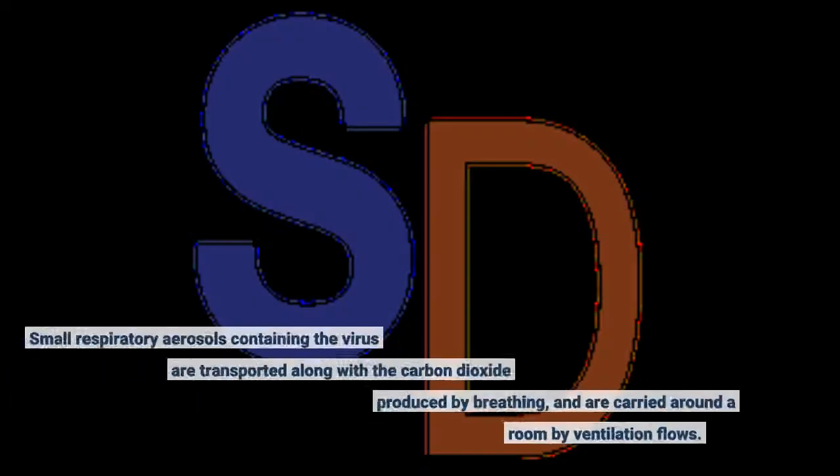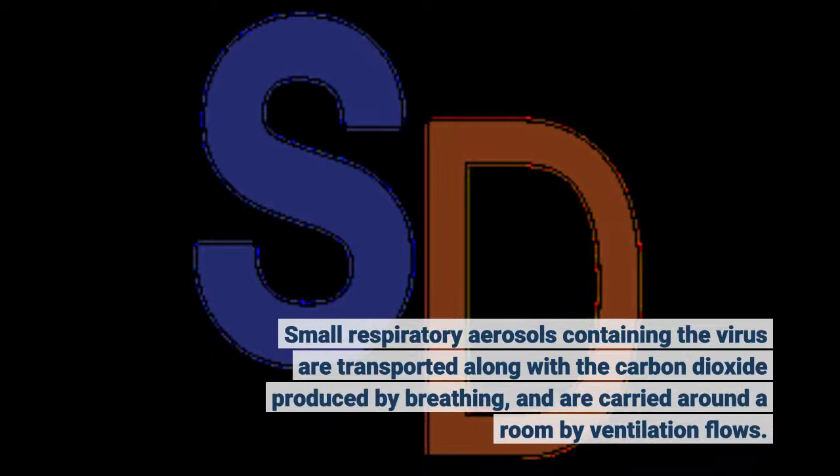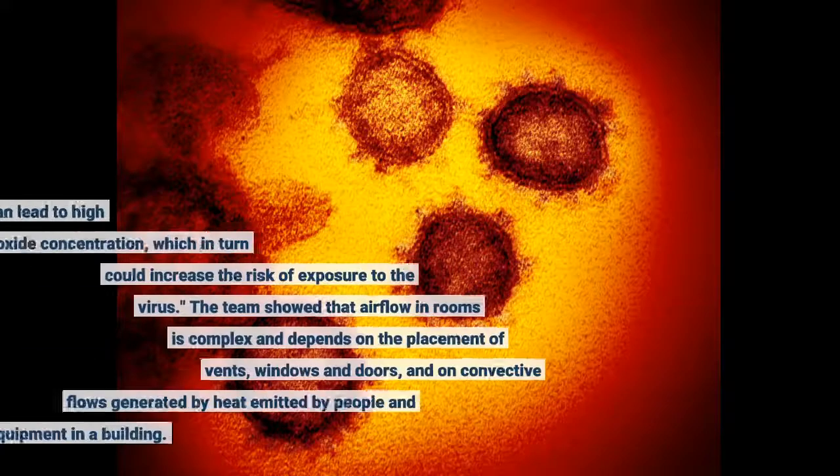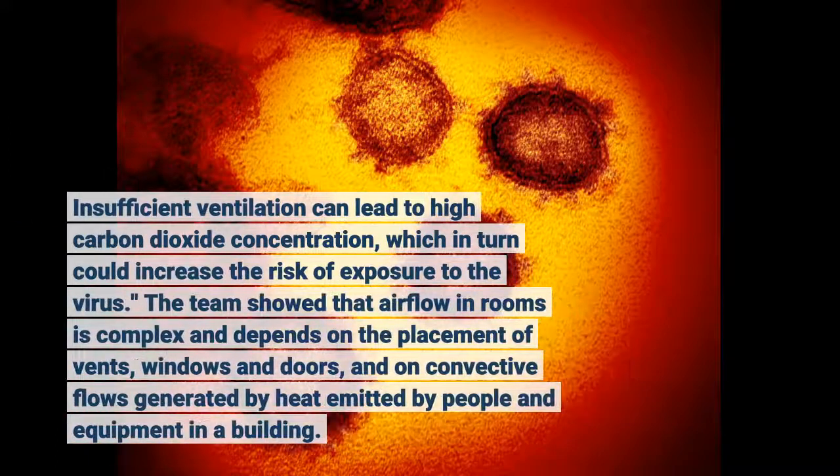Small respiratory aerosols containing the virus are transported along with the carbon dioxide produced by breathing and are carried around a room by ventilation flows. Insufficient ventilation can lead to high carbon dioxide concentration, which in turn could increase the risk of exposure to the virus.